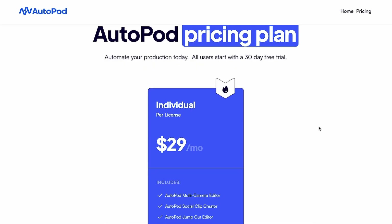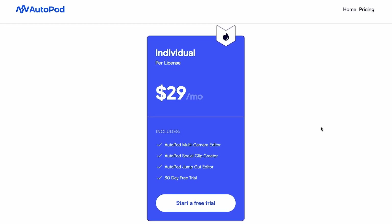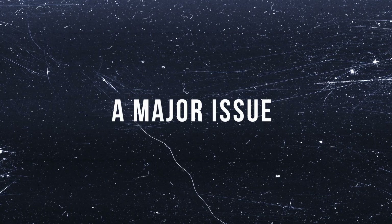Autopod FM offers a one-month free trial for you to test out their features. But after that, it costs around $29 per month, which is pretty reasonable if you're doing a lot of multicam stuff — it's certainly cheaper than hiring somebody and will save you a lot of time. If you don't have that specific need, though, I think it's relatively expensive. Plus, you can get the same and more for less than a third of the price, which we'll get to in a little bit.